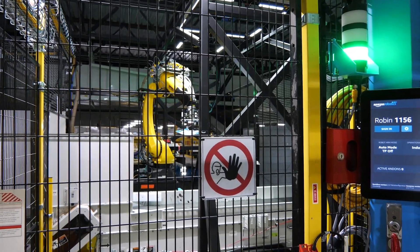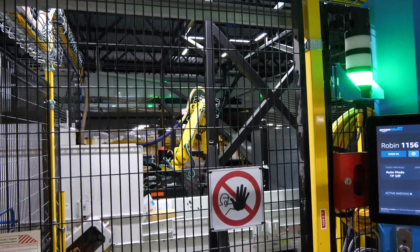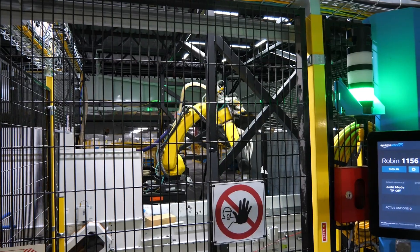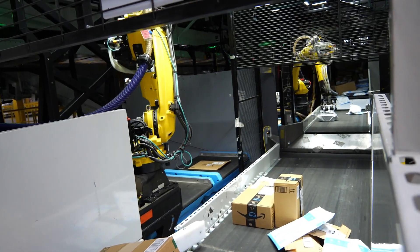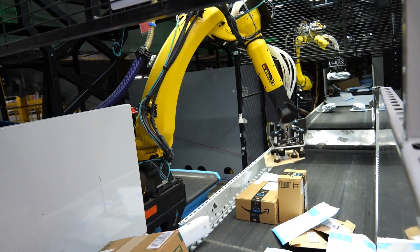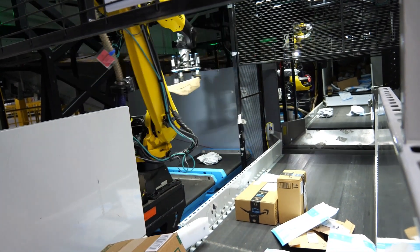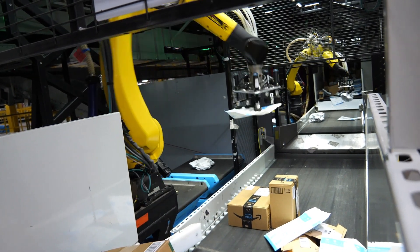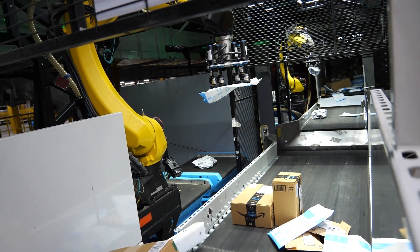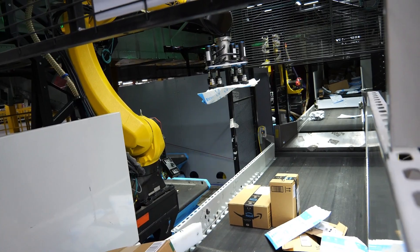This is Robin. What you're looking at here is an automatic sortation facility. We take a single package and place it onto one of those X-sort drives over there — that's a Pegasus drive. For every conveyor belt there's one package; that drive with that one package is going to go out into a large field and dump it into a chute, which gives us the ability to sort to a zip code.